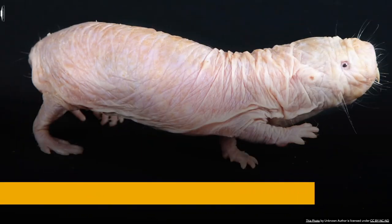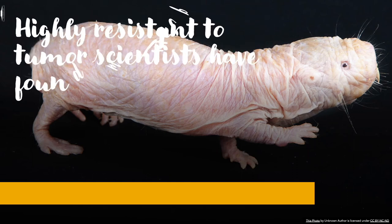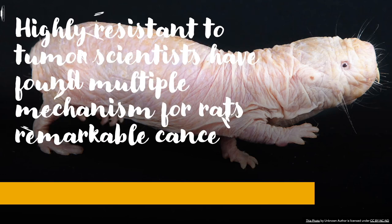Naked mole rats are highly resistant to tumors — not entirely immune, but remarkably so. Scientists have proposed multiple mechanisms for this cancer resistance. One key factor is that they express the p16 gene, which prevents cells from dividing uncontrollably.